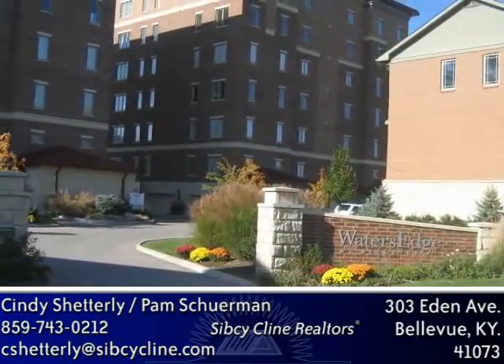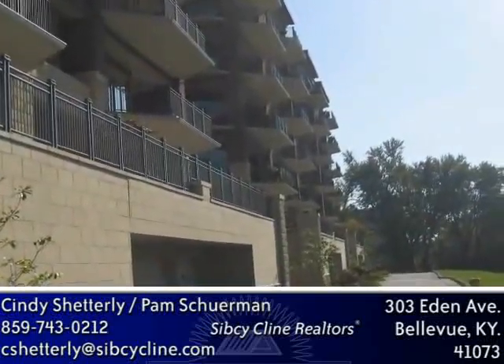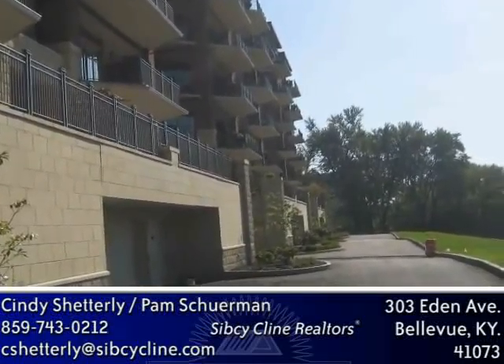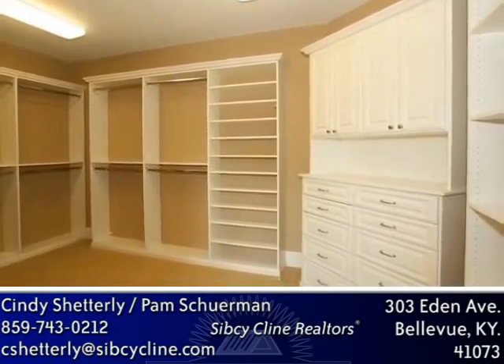These homes are for the discriminating buyer who demands the highest quality. There is nothing on the river that compares to these amenities, and we are the lowest HOA on the river. This is the only riverfront property that has oversized two-car private garages that have direct entry into a secured lobby. An elevator opens directly to your own private foyer, and each unit has abundant storage, granite, 8-inch baseboard, and crown molding throughout.